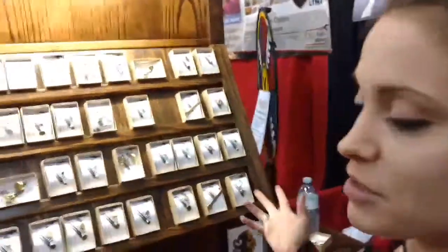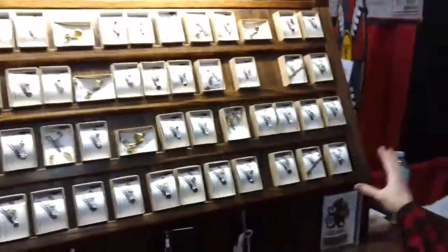Bite the Bullets is a jewelry line and accessory line, all made from recycled bullet shells. Everything here is 100% handmade. Me and my husband are both metalsmiths — we make everything ourselves from scratch.